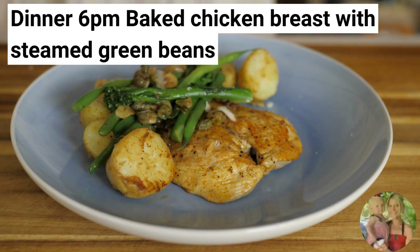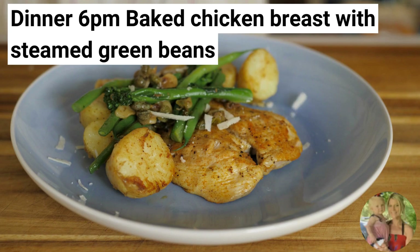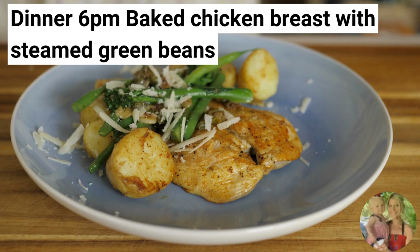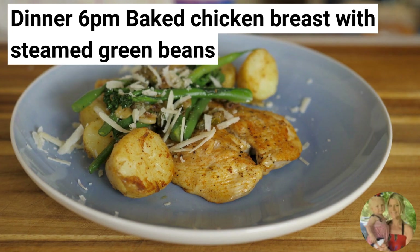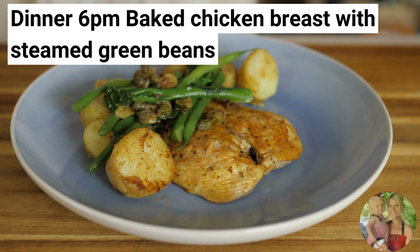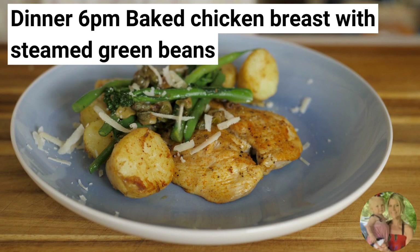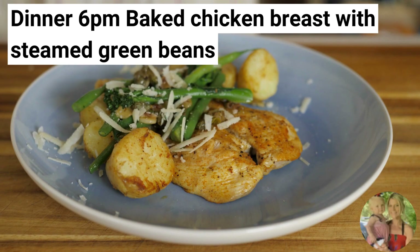For dinner tonight, you will be having baked chicken breast with steamed green beans. This meal is nutrient-dense — both chicken and green beans are rich in vitamins, minerals, and antioxidants that are beneficial for overall health. Consuming nutrient-dense foods can support weight loss by providing essential nutrients without the excess calories.